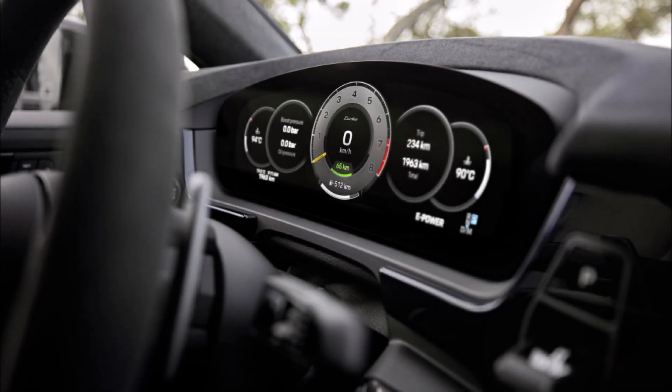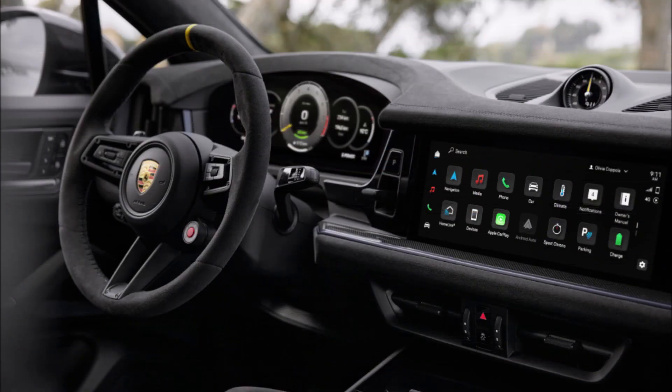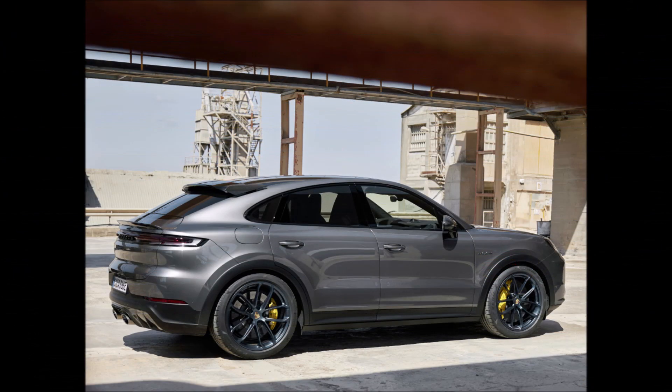At the start of 2023, Porsche unveiled the third generation of the Cayenne SUV, but it took another six months for the company to debut the most sporty model up to that point — the Turbo E-Hybrid with a coupe-shaped body and the GT package. People questioned the absence of the powerful turbo version of the Cayenne when the German carmaker introduced the third generation of the model.